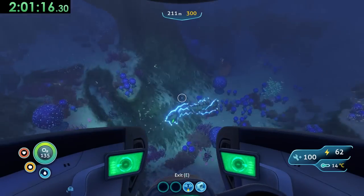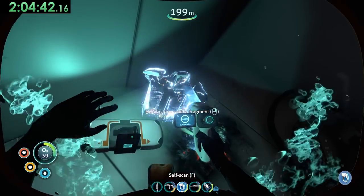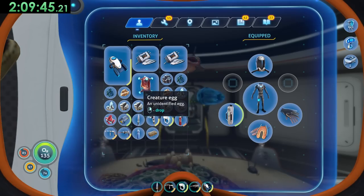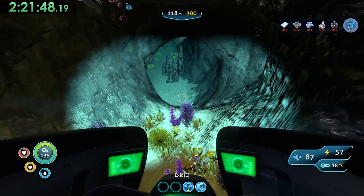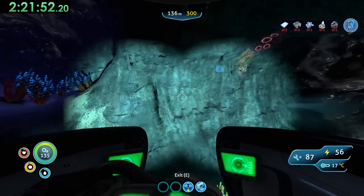Next up, I visited the bulb zone. After finding the ampeel egg here, I started to explore the shipwrecks where I got the blueprint for the modification station and vehicle upgrade console. I went back to base to depot materials, but I also took this time to incubate eggs and build the blueprints we just got. But I didn't start building the prawn suit just yet, since it won't be a viable vehicle until we get the drill and grapple arm blueprints.